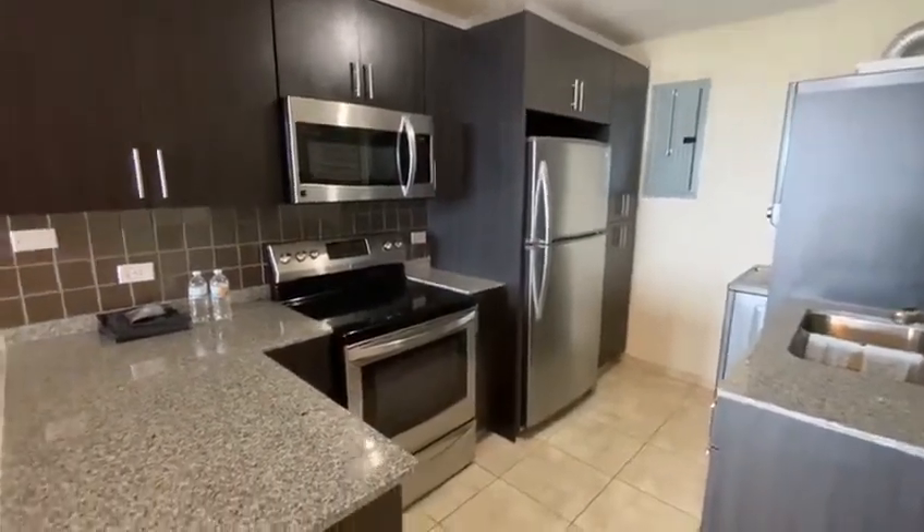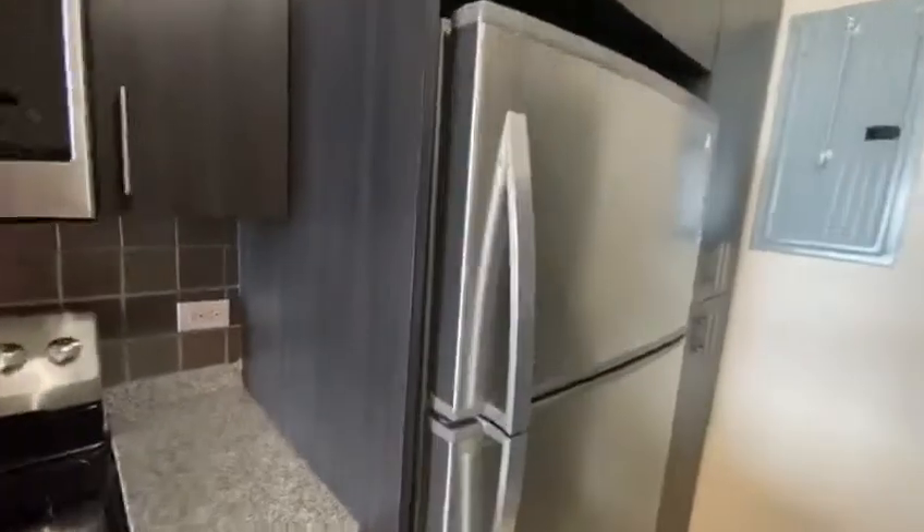You've got your microwave, your oven, your refrigerator, the circuit breaker, and a stackable washer and dryer.